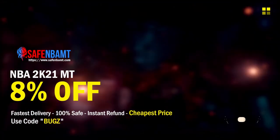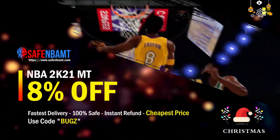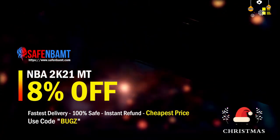What's good guys, if you need cheap, fast, reliable MT and you are sick and tired of getting scammed by 2K's packs, make sure you head over to my sponsor. They're running an insane Christmas deal — use code 'bugs' for eight percent off at checkout right now.